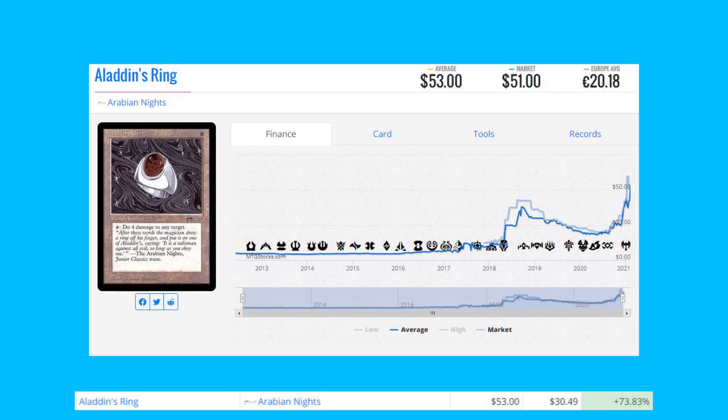Starting off today's list with Aladdin's Ring from Arabian Nights — this is up 73% from $30.49 to $53. This is a pretty iconic card from Arabian Nights, which is very scarce when it comes to near-mint cards.